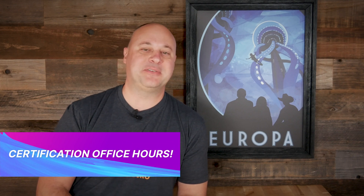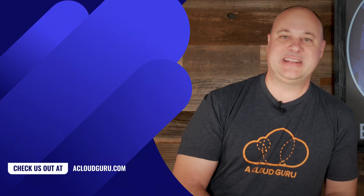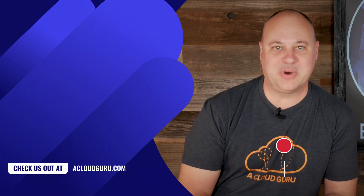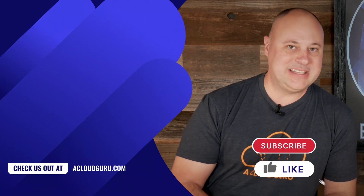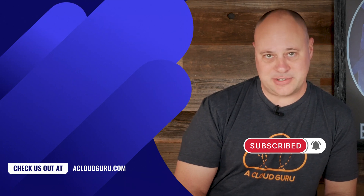My recertification ordeal might've been white-knuckle, but yours does not have to be. Drop by our certification office hours this Wednesday, October 26th at 5 p.m. Eastern on our Discord server. Matthias Anderson, Lars, Clint, and I will be hanging around ready to answer your questions, share exam strategies, or just talk about whatever's on your mind. Anytime the three of us get together, you can be assured silliness will ensue.